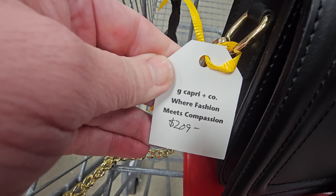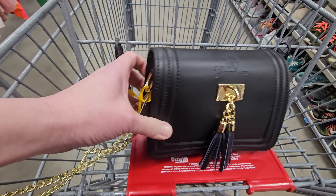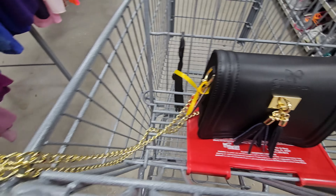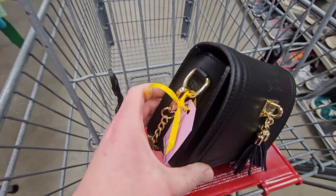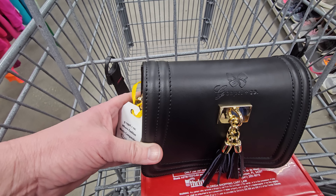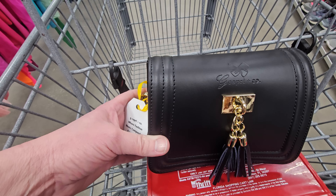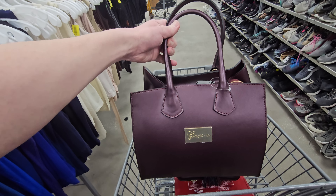First up is this bag right here — G Capri and Company, regular $209. Good looking bag, not leather. You have this gold chain. Never heard of this before. There's your branding on it. So for a vegan leather bag I think this is super cute, and for it to be $209 that makes me excited about buying it and reselling it. I think we are going to pack this one up. If you see my videos and we pack up anything, shoot me an email and I'll give you a price quote.